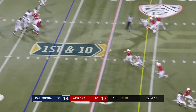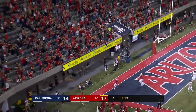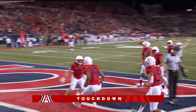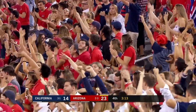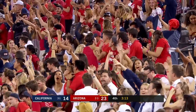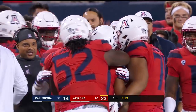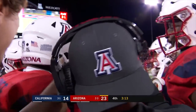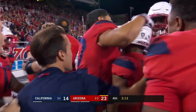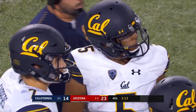Cal with one timeout. First ball — picked off, going the other way! Pick 6! Scotty Young! Second interception of the game for Scotty Young, this time he returns it 24 yards for the touchdown. Scotty Young, right place, right time — and McIlwain, he wished he could have that throw back, but he just made another poor decision.